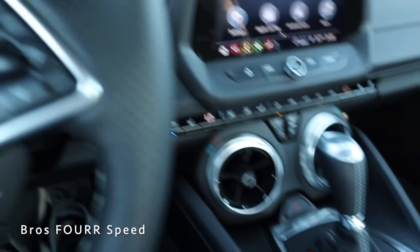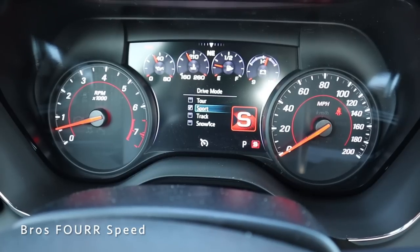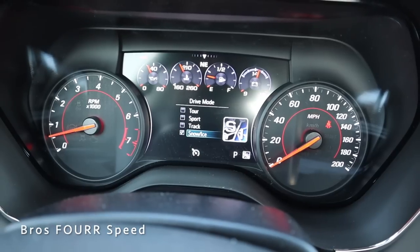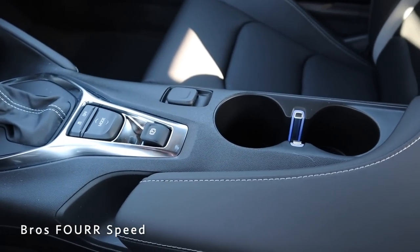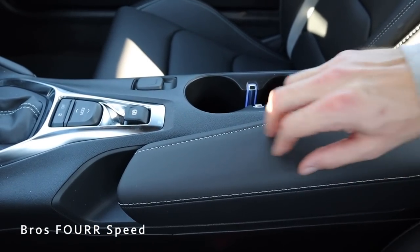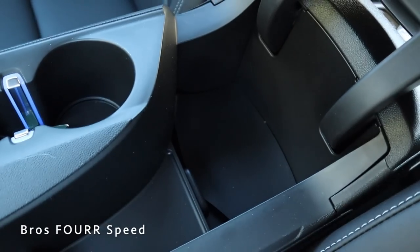Behind the shift knob we have your drive mode selector as well as the electronic parking brake and traction control. Toggling it up and down changes the different drive modes right on the screen — we have a touring mode, a sport mode where the exhaust valve opens up, a track mode, and a snow and ice mode. Right in the center we have a 12-volt outlet, two cupholders, and some ambient lighting. We have more black leather and stitching along the armrest, and we can push the button and pull it up to find a little bit of storage space inside.